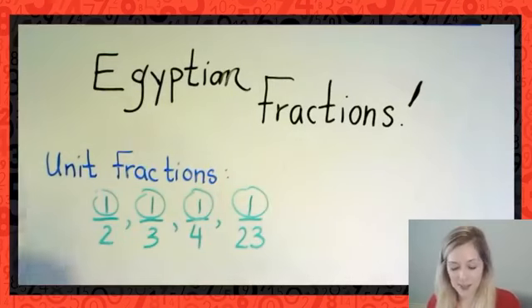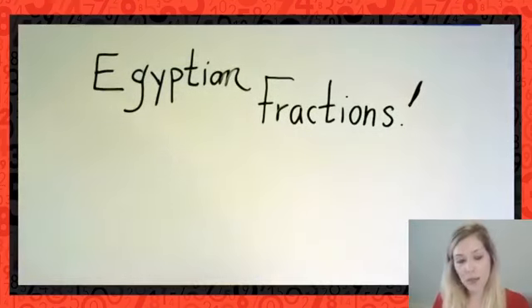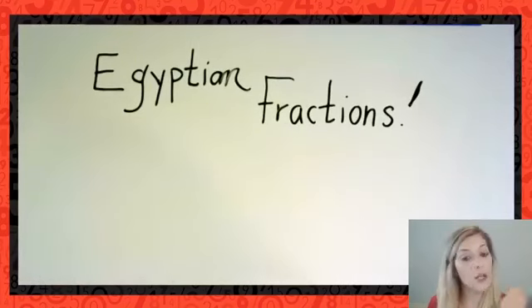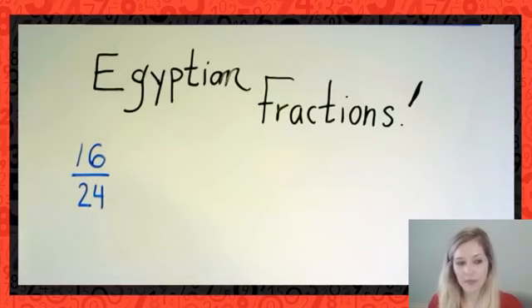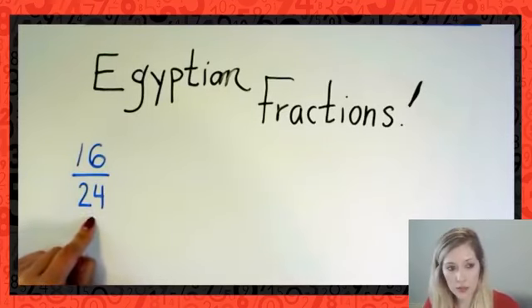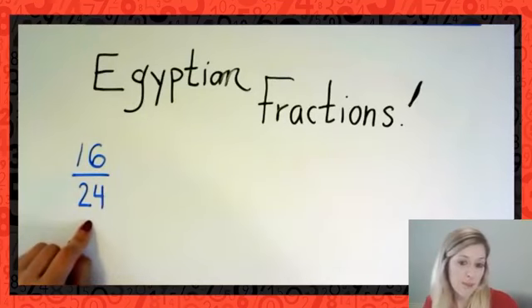Before we carry on to our first problem, let's look at what we need to know to tackle these. First, I want to make sure we understand what it means to have an equivalent fraction and what it means to reduce a fraction. Let's say I give you 16/24 and ask you to reduce this fraction. Think back to when you learned about this. We're trying to rename this fraction in lowest terms — we form an equivalent fraction, which represents the same amount with a different name.